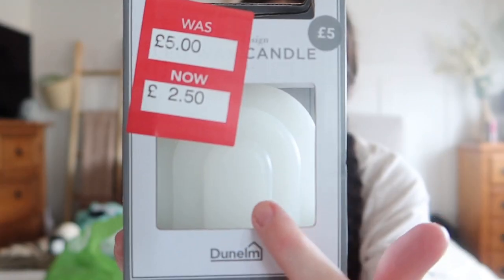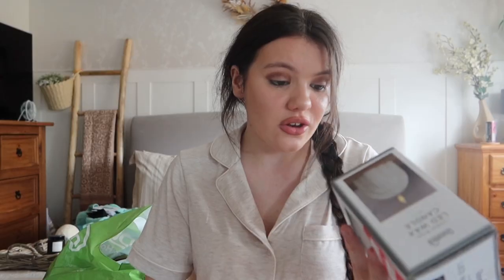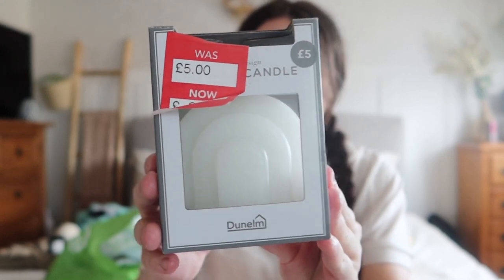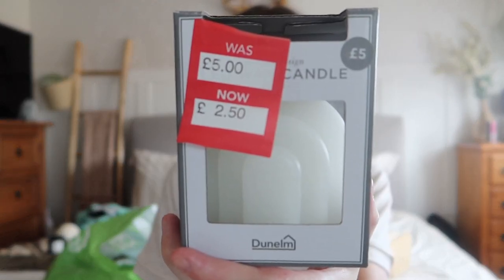The next item I purchased was an LED wax candle in white, the rainbow design one. It was meant to be five pounds but I picked it up for two pounds 50. It's real wax with a little tiny wax light - really cool on a shelf or in the conservatory. For two pounds 50 instead of five pounds I thought it was really nice. White goes with the rest of the decor in the house. I actually picked up two of these - one for the shelf and one for the kitchen.